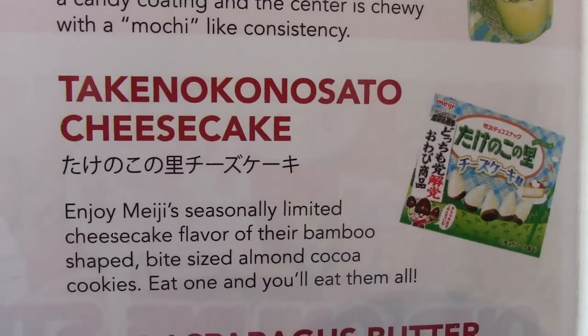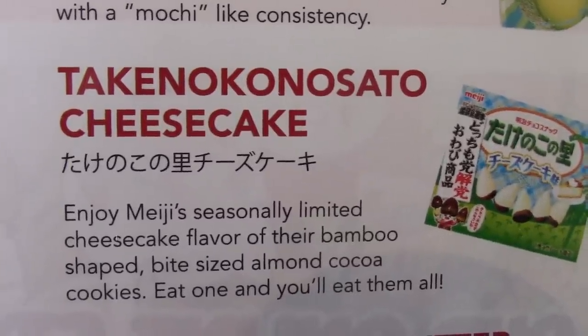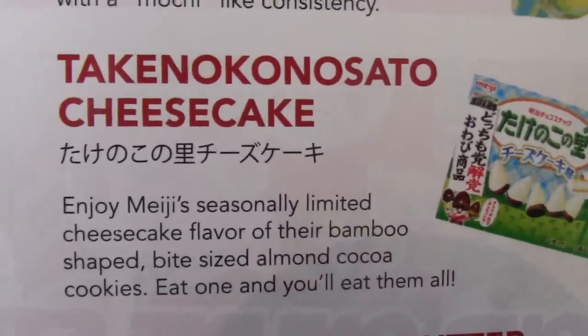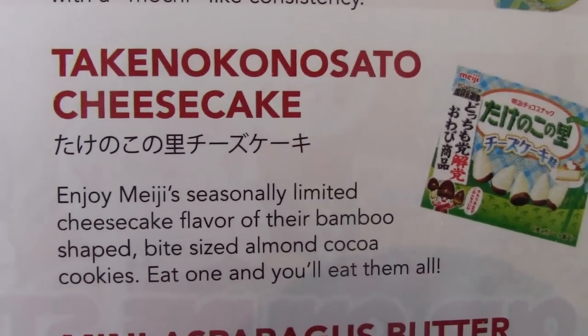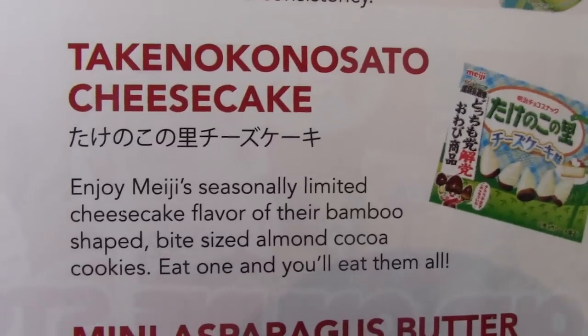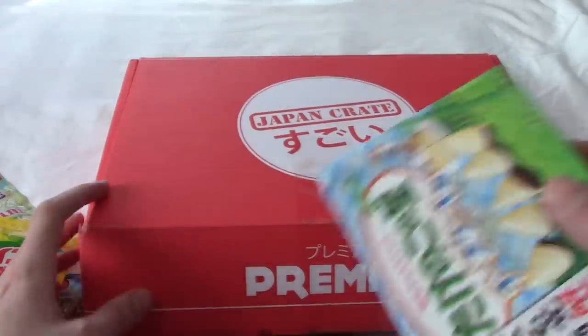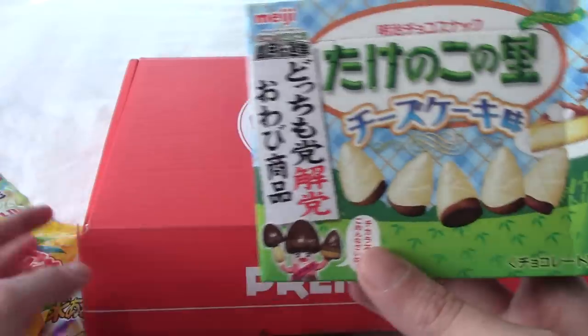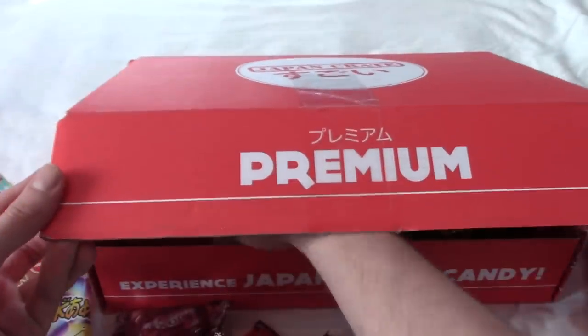This is Taki no Konosato Cheesecake, and it's apparently a seasonal variant that's cheesecake flavoured, and the snacks are in the shape of bamboo. They're like almond cocoa cookies — eat one, eat them all. Hopefully, I'd like to share these, give one to more than just myself. There's probably six of them in there — I think most of these boxes have six.